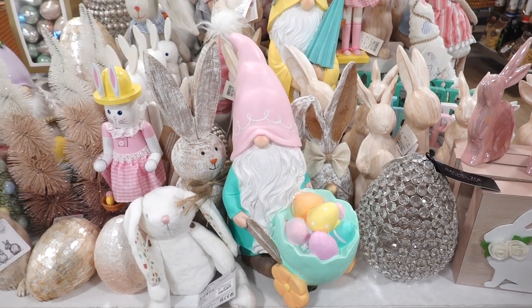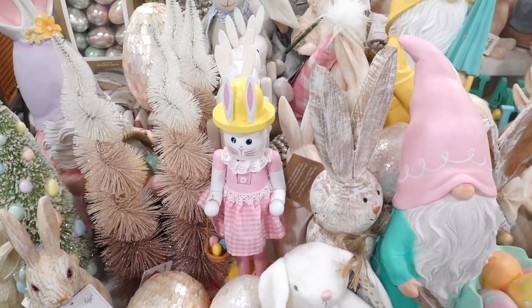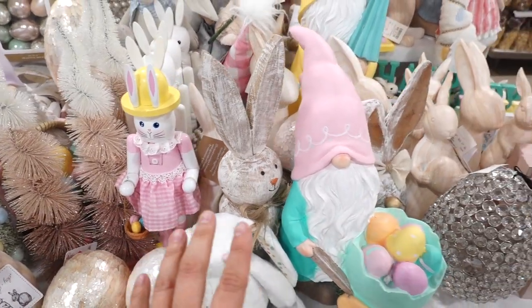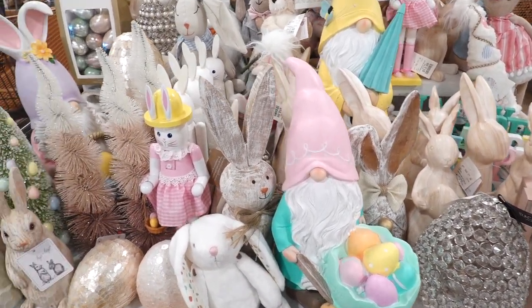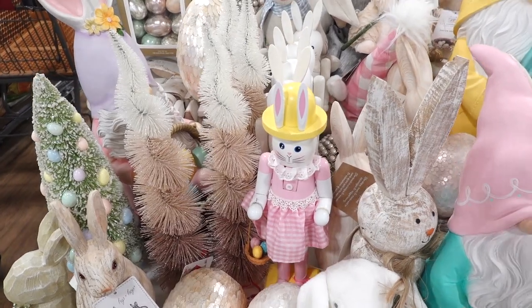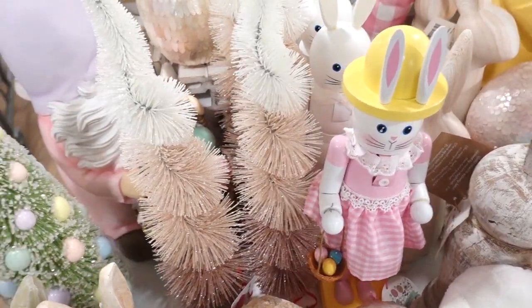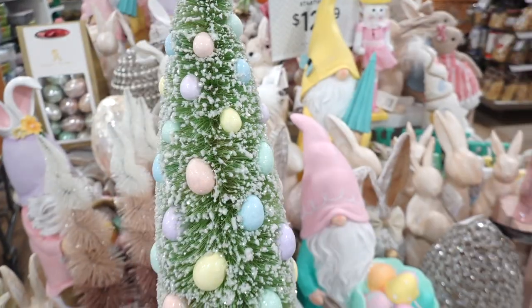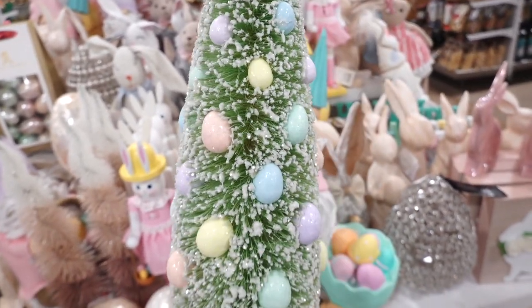We are seeing Easter and spring at HomeGoods. They have a lot of these nutcracker bunnies and they always have gnomes. They should switch it up and add more different stuff. But they do have these trees — look at this pretty bottle brush tree with nice little Easter eggs. It's so shimmery and pretty.